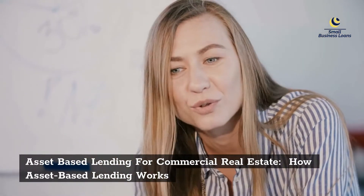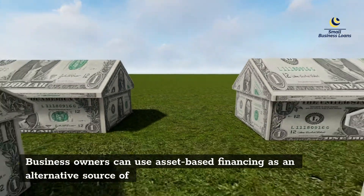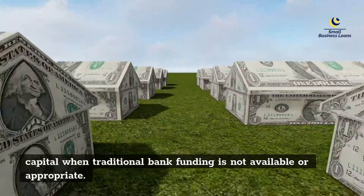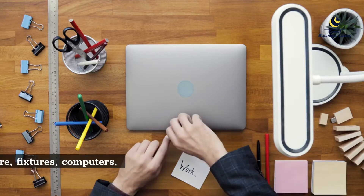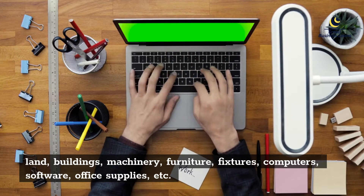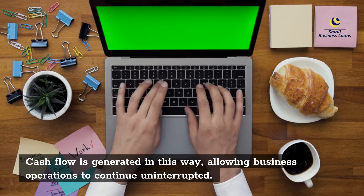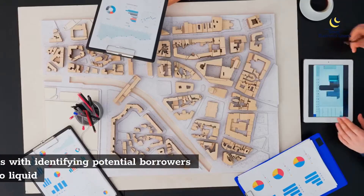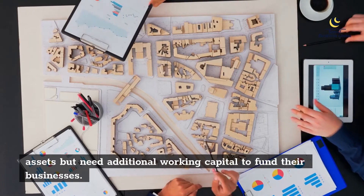How Asset-Based Lending Works: Business owners can use asset-based financing as an alternative source of capital when traditional bank funding is not available or appropriate. The loan proceeds are used to purchase fixed assets such as land, buildings, machinery, furniture, fixtures, computers, software, office supplies, etc. Cash flow is generated in this way, allowing business operations to continue uninterrupted. The process begins with identifying potential borrowers who have access to liquid assets but need additional working capital to fund their businesses.